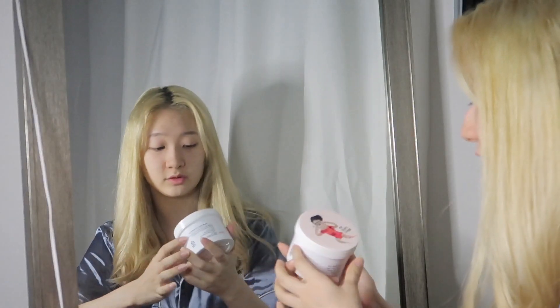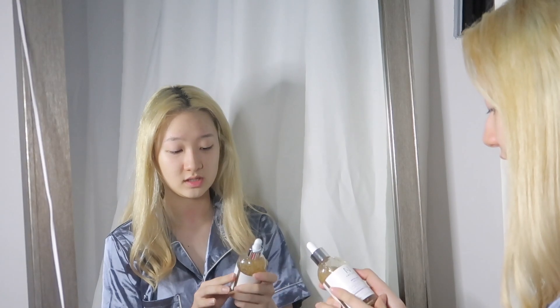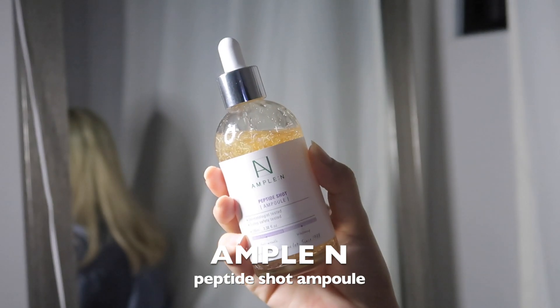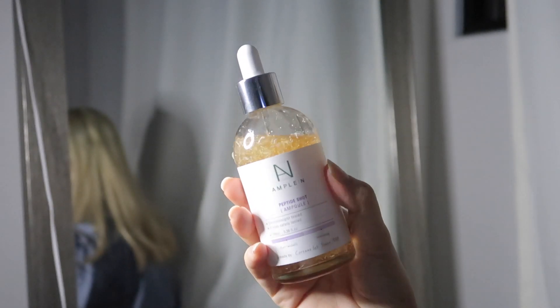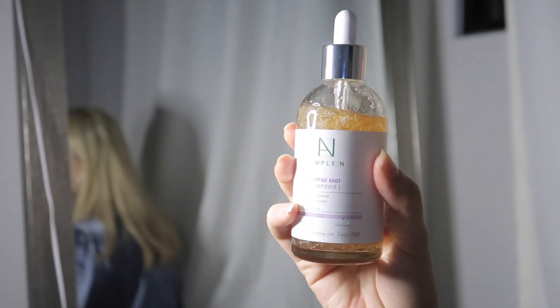Okay so first I'm going to be putting my toner. I'm just going to take one pad and then wipe it. And then next I'm going to be using this ampoule — Ampoule N. I really really love this one. I just bought it recently because I heard a lot of good reviews about it, and I'm already using a lot of it.